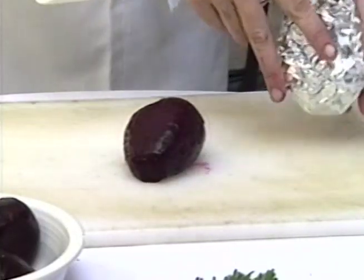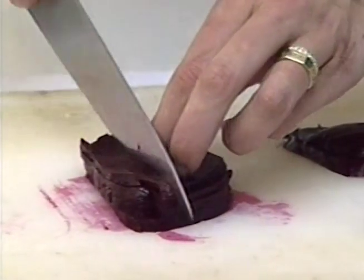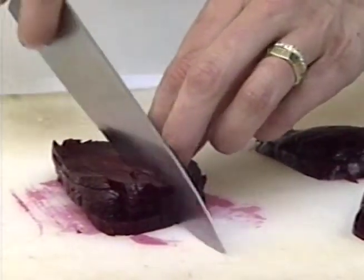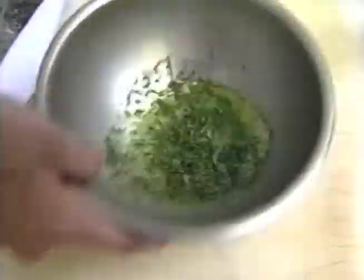Roast beets in a 350 degree oven for 45 minutes. Rub the skin off with a towel and dice. The vinaigrette is a simple blend of the lemon juice, olive oil, chives and tarragon.